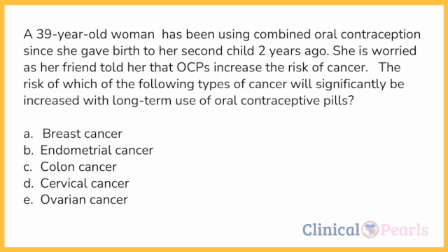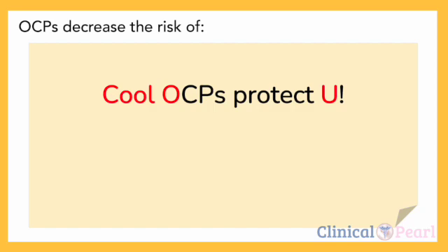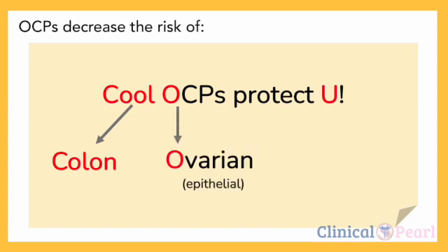You might find this confusing at times, so here is a mnemonic for you. Think of this mnemonic when asked about the types of cancer that are decreased by OCPs: 'Cool OCPs protect you.' C-O-U: C for colon, O for ovarian — particularly the epithelial type — and U for uterine or endometrial. OCPs decrease the risk of colon, ovarian, and uterine cancer.